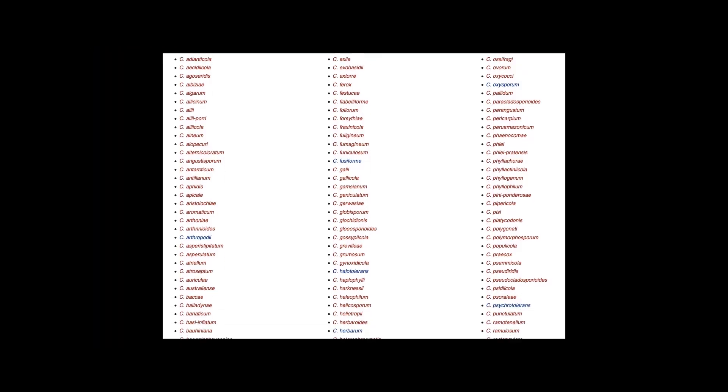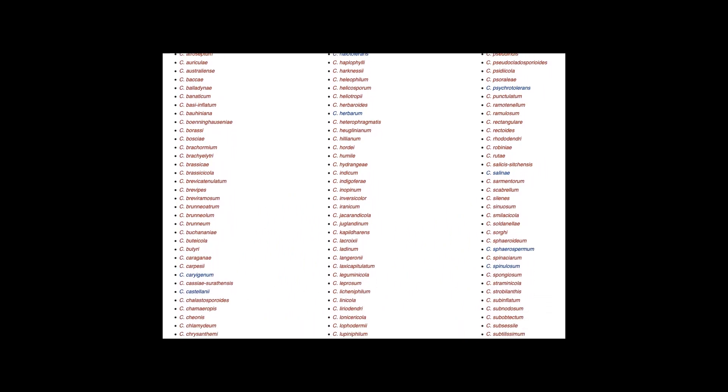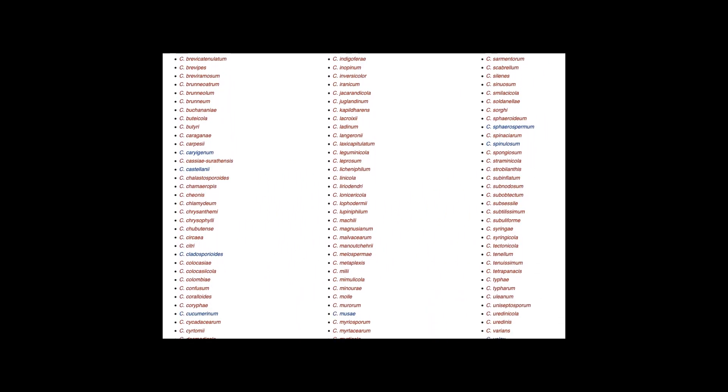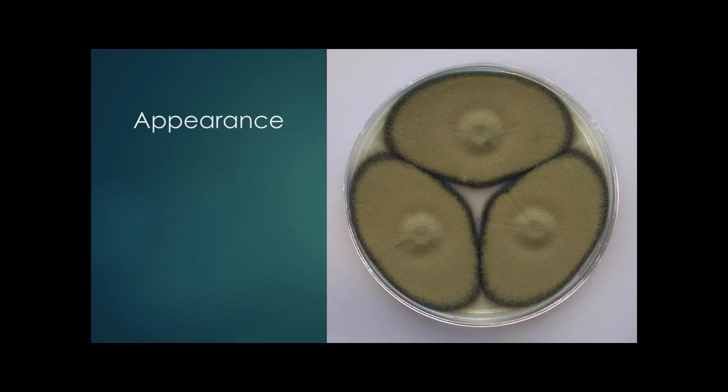Here is a full list of species, but I won't be going over them in this video. Most if not all species of Cladosporium are olive brown to brownish black. Since they are molds themselves, most species also have a velvety texture common to almost all molds.